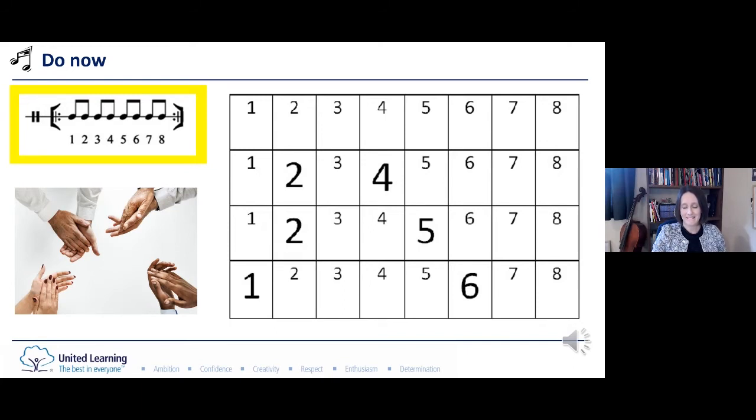Well done, very good. One more time — one, two, off we go. Now let's clap that — give your hands a quick rub. Here we go, no counting now, the counting goes in your head. Are you ready? Off we go. How did you do?